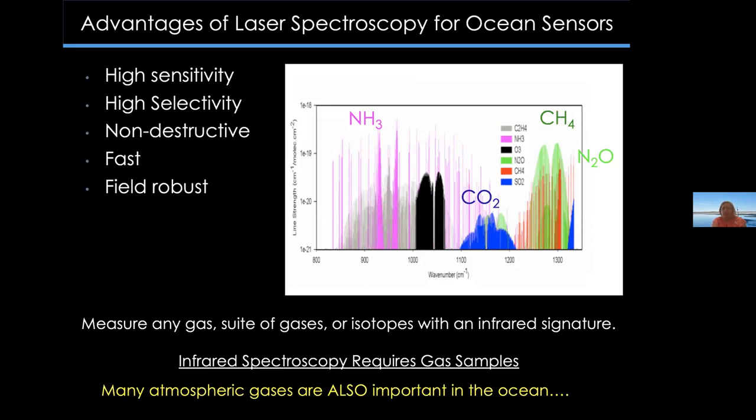Laser spectroscopy has many advantages for ocean sensing: it's highly sensitive, highly selective in targeting certain gases, non-destructive, fast, and the systems can be made field-robust. Infrared spectroscopy can measure any gas, a suite of gases, or even isotopes with an infrared signature — including key gases like nitrous oxide, carbon dioxide, and methane. However, infrared spectroscopy requires gas samples, so we need a gas extraction approach to get dissolved gas out of the seawater. By coupling a membrane inlet to laser-based infrared sensors, we can adapt these sensors for ocean analysis.